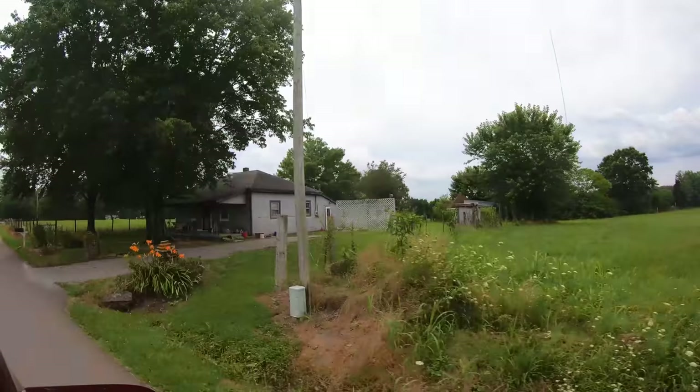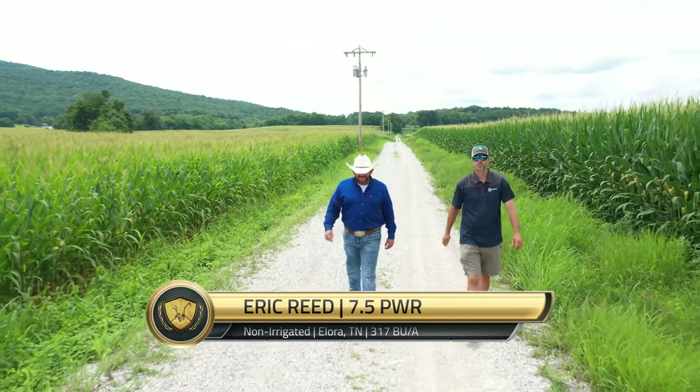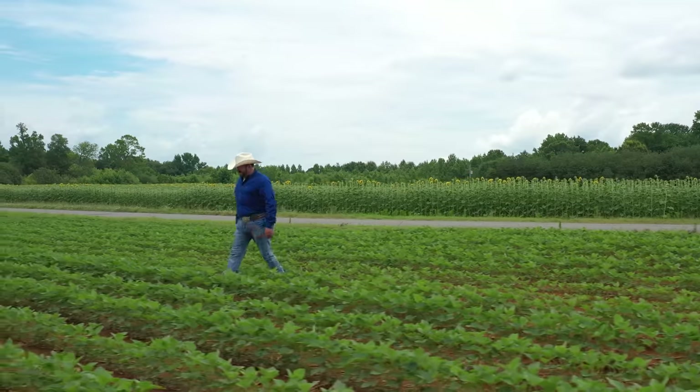Today is July the 6th, 2020 — today is my birthday, 42 years old. We've got Colt Barber here with us today. We're going to look at some corn and enjoy the day with him. We're blessed to have him here on the farm.